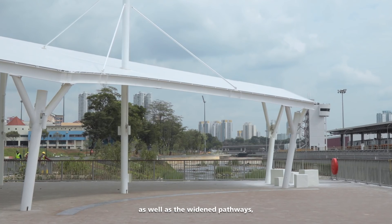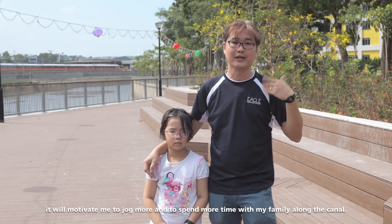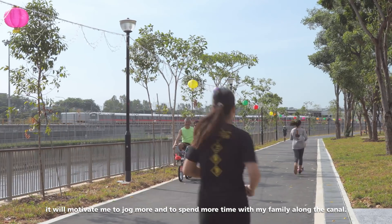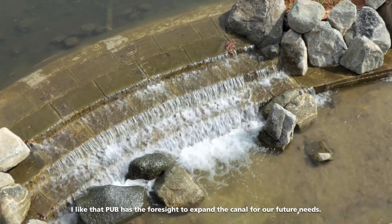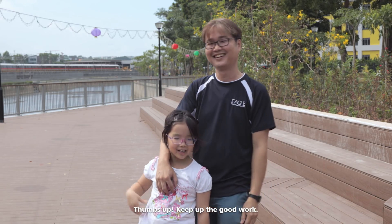Now with the new facilities, especially the community deck as well as the new widened pathway, it will encourage and motivate me to jog more and to spend more time with my family along the canal. I can see the water is much cleaner compared to previously. I like that PUB has the foresight to expand the canal for future needs. Thumbs up! Keep up the good work! Thank you!